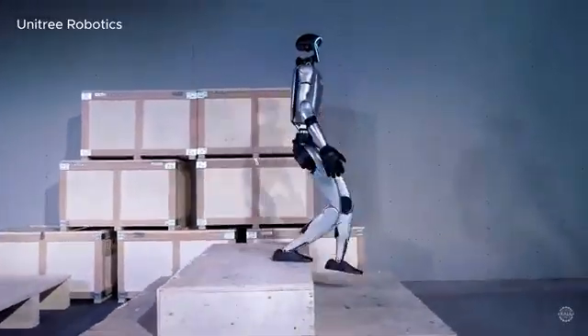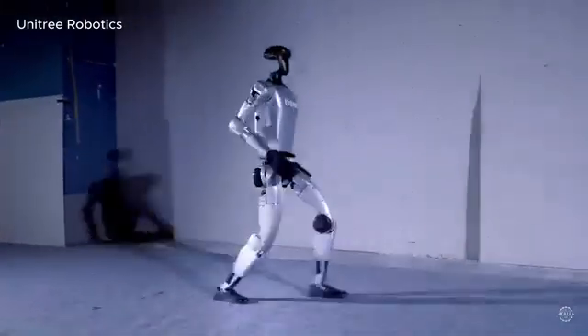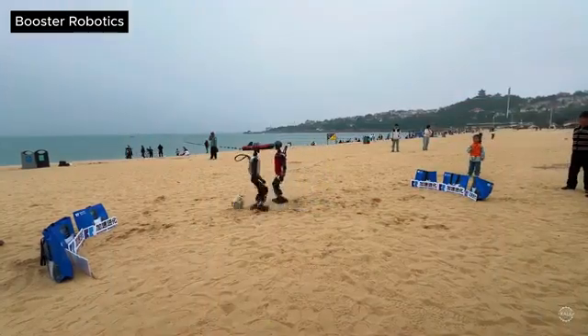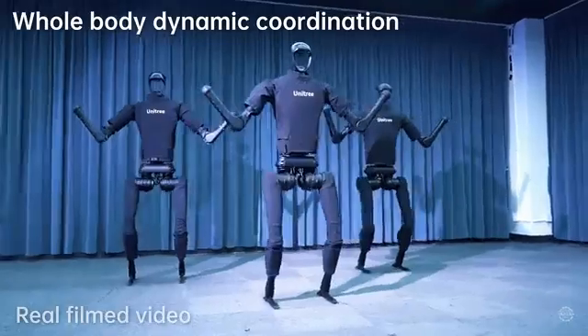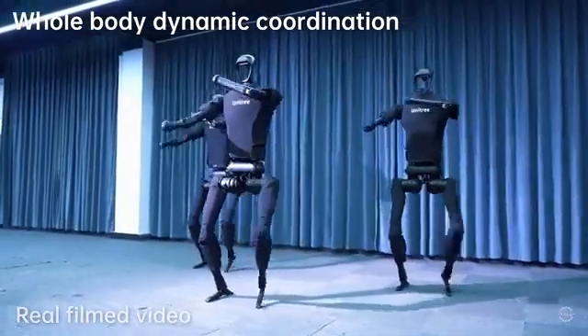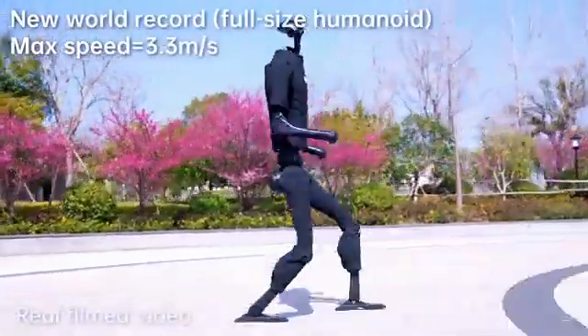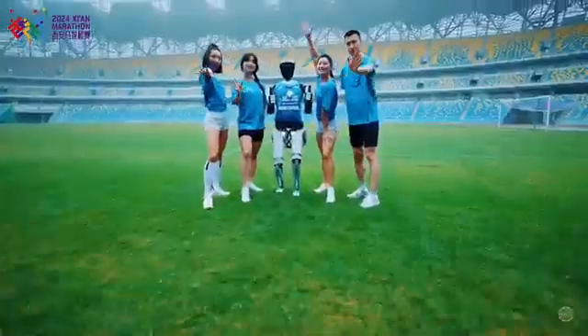The PM1 matches the walking speed of the G1 at 2 meters per second, or just under 4.5 miles per hour. Both robots are faster than the T1, which walks at 1.2 meters per second. All three humanoids are significantly slower than Unitree's H1, whose record-breaking top speed of 3.3 meters per second was recently bested by Robot Ares Star 1.